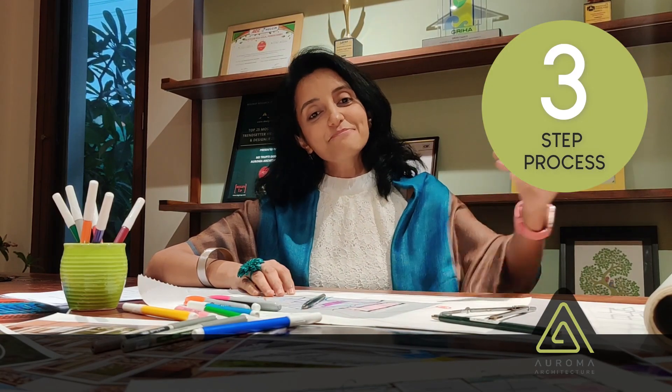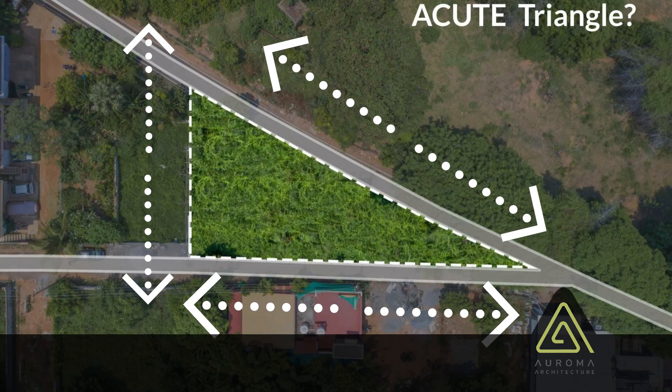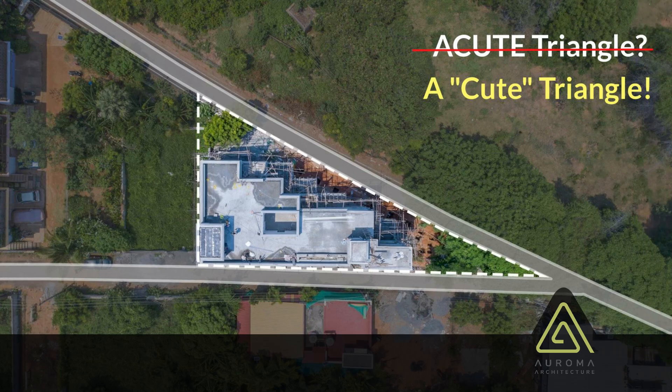To make this vision a reality, we followed a three-step process: green features, green materials, and design aesthetics. The site for this project was an acute triangle. We turned the challenge into an advantage from the design, making it not an acute triangle but a cute triangle.